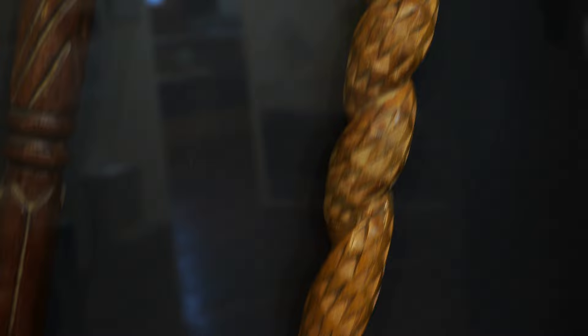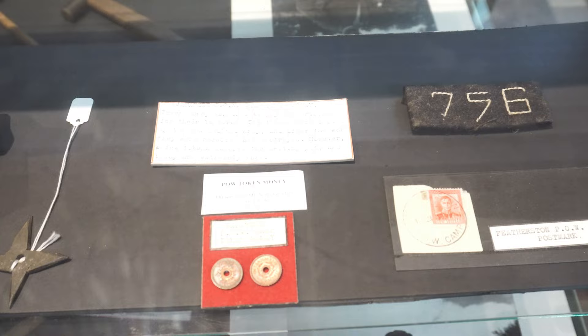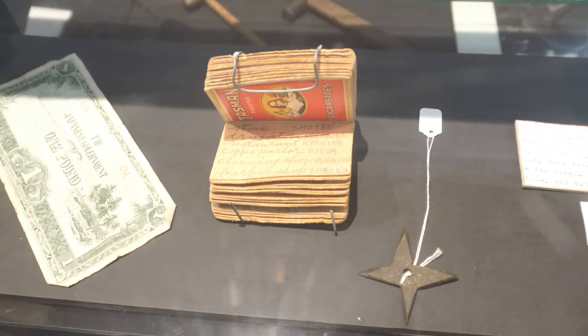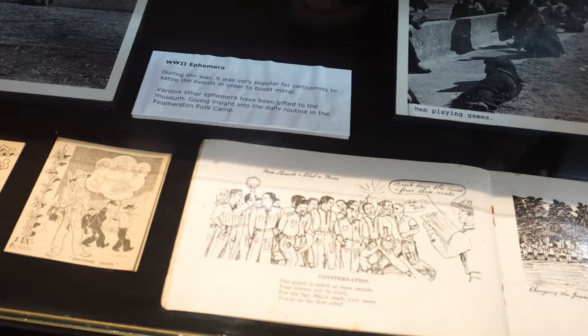I would really encourage anyone interested in military history, Japanese culture, Japanese history, or Aotearoa's history to visit Featherston Heritage Museum. I'll talk to you again soon with another episode of Bunker, and I just want to shout out to the team who work at Featherston Heritage Museum as volunteers — it is a volunteer-run space, run by people in the community who believe it holds something really important. Shout out to them for continuing to keep the place going. See you next time!